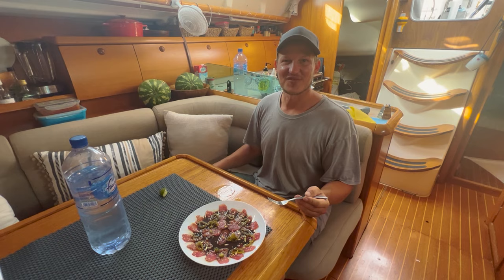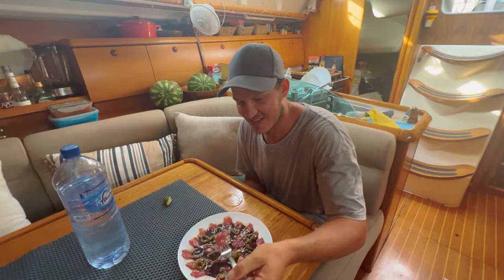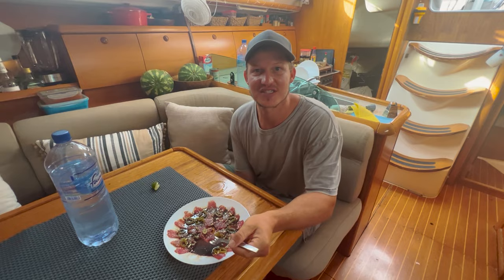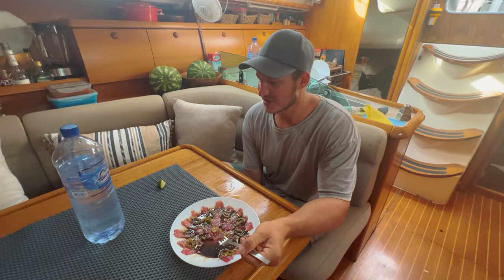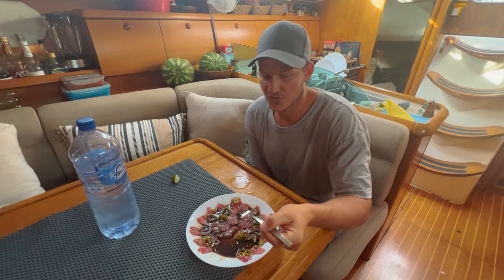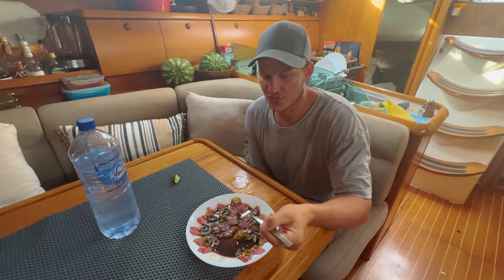Freshly made sashimi — thank you very much — with a sauce. It's really good! Sesame seeds, pickled jalapeños, soy sauce, lime, sesame oil, and ginger powder because we don't have real ginger. Really, really nice.